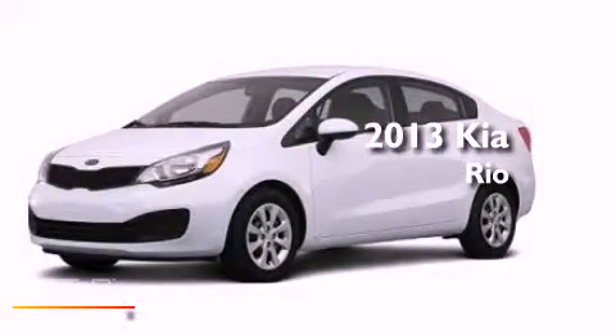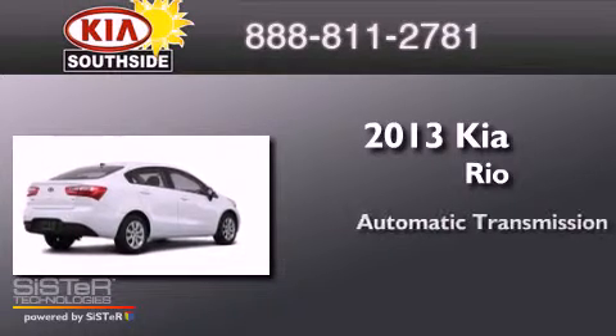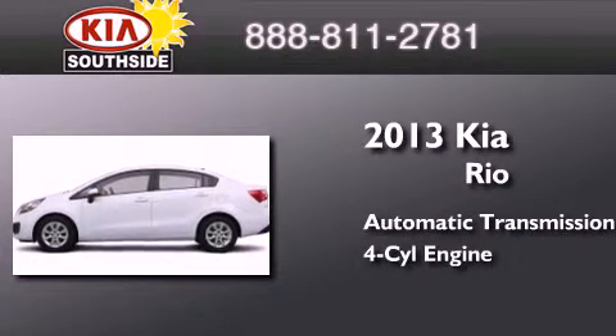This is a brand new 2013 Kia Rio. This car has an automatic transmission and an inline four-cylinder engine.